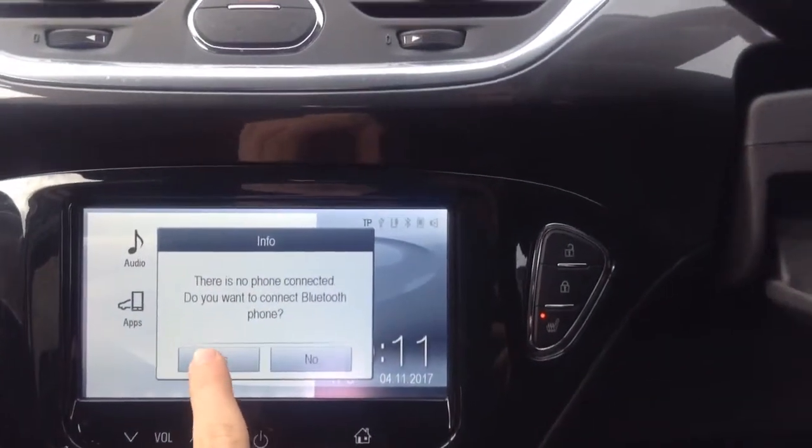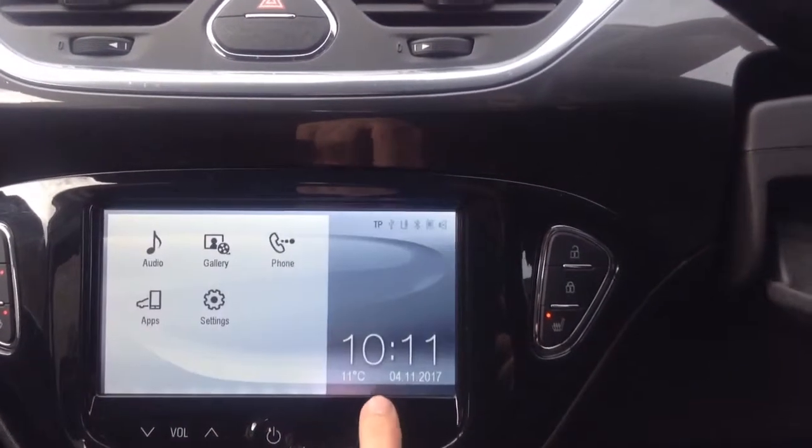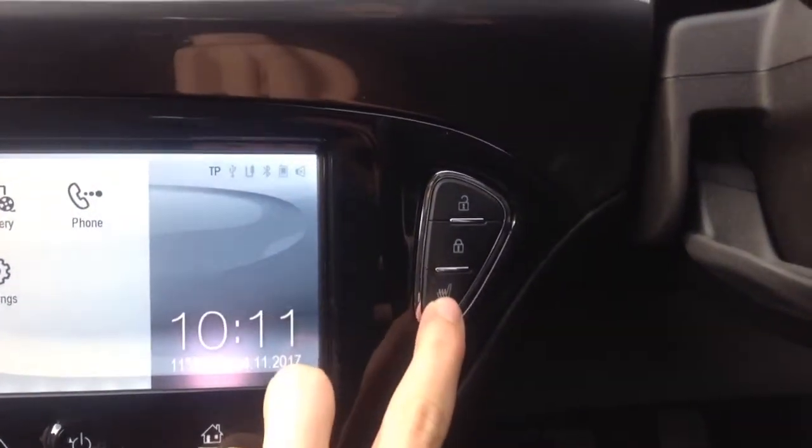Also on this you have got the option of Bluetooth from your phone for calls, and that will come through the steering wheel so you can make and receive calls and answer through there.